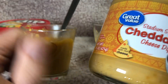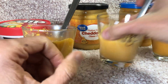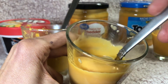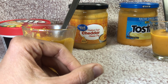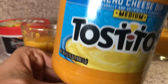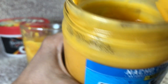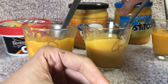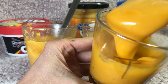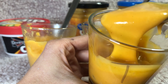Then we have the Great Value cheddar cheese dip. This one might not be as spicy because it's just cheddar — it's pretty smooth, probably because there aren't any veggies or spiciness to it. It smells kind of mild, kind of like mac and cheese. This one is the Tostitos natural cheese dip medium — let's show you what that looks like. It has a darker color than the cheddar cheese one.